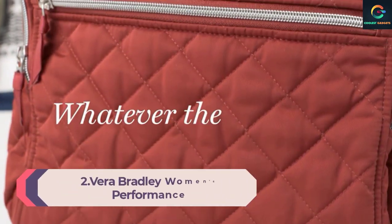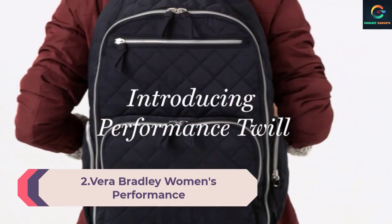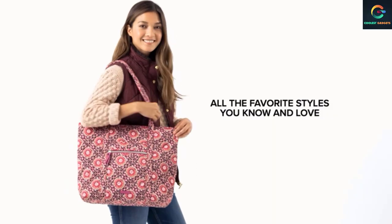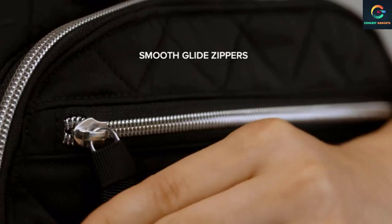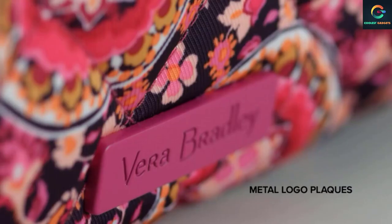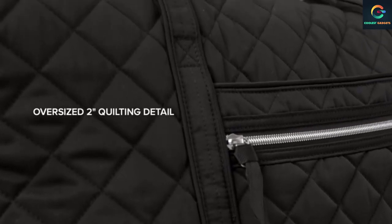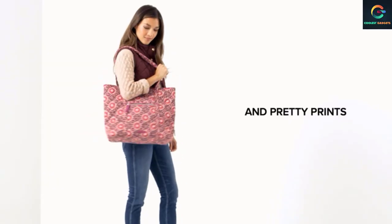Number 2: Vera Bradley Women's Performance Backpack. Made from quilted, sleek, water-repellent polyester, the exterior features two zip pockets and two side slip pockets. The front zip compartment features four slip pockets, three pen slip pockets, and an ID window. The main compartment features two mesh slip pockets, a laptop compartment, a trolley sleeve, and padded back and straps. It accommodates up to a 15-inch laptop with a 25L capacity. Spot clean with mild detergent and a soft damp cloth; rinse thoroughly and lay flat to dry.